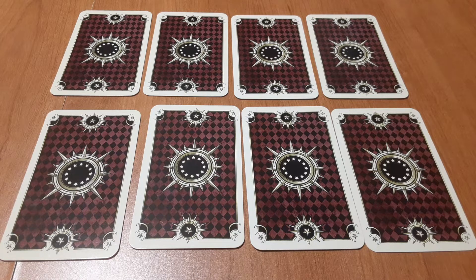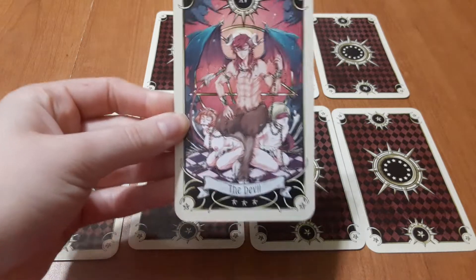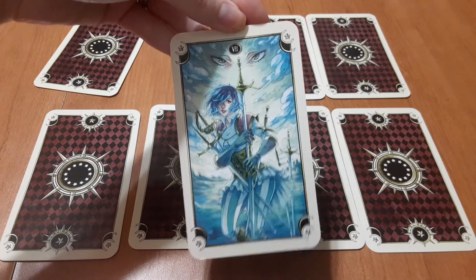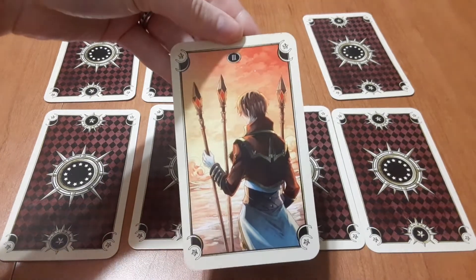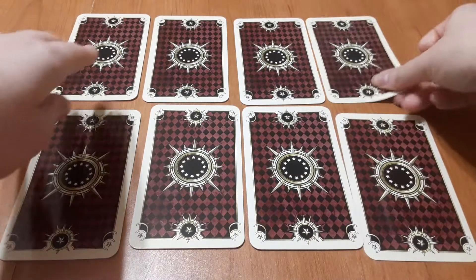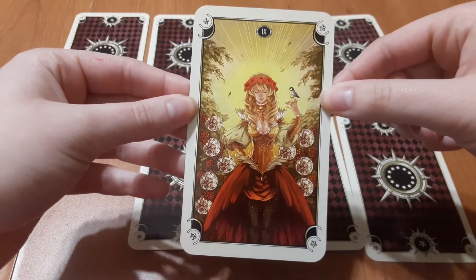Alright, here we go. Go ahead and pause now if you want to think about your question. Starting with pile one — pile one is a direct no. Pile two — you have the Seven of Swords, this is a no. Pile three — you have the Three of Wands, this is a yes. Pile four — you have the Seven of Cups, this is a yes.